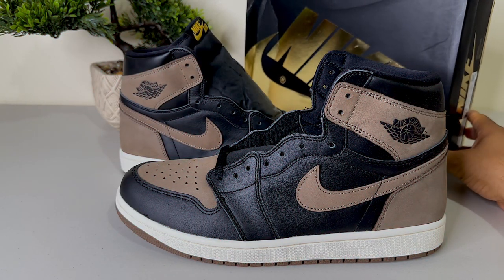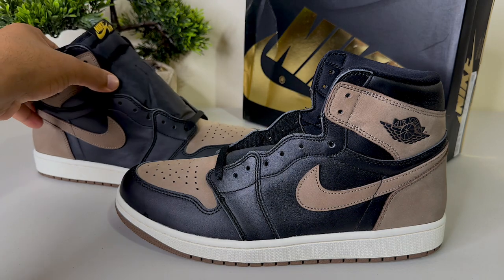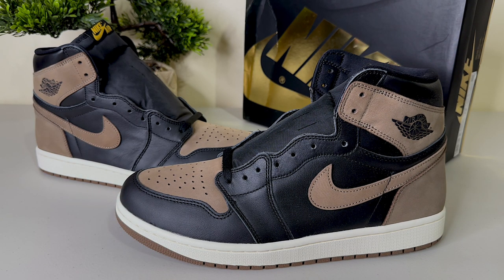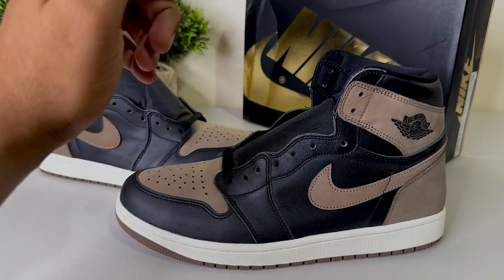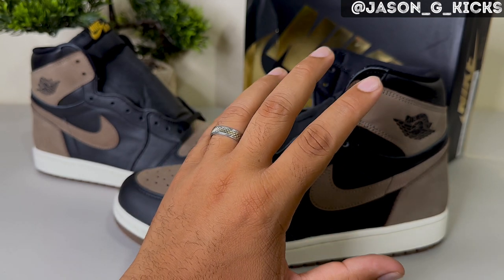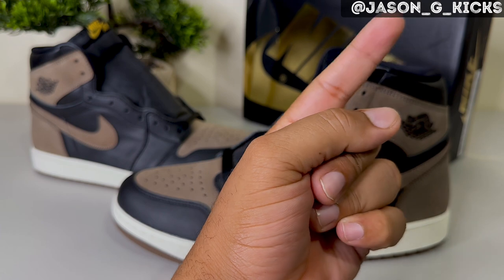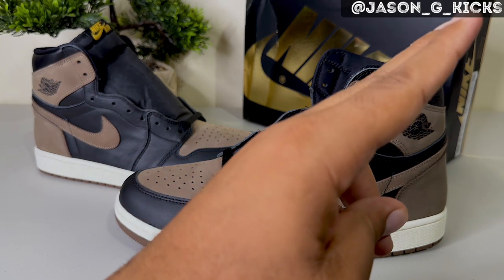In my humble opinion this is my Jordan 1 of the year — but let me know, is this shoe on your radar? This is a UA version and if you want to know where to get these, the information is in the video description. You can also hit me on Instagram at Jason GX, follow me and DM me and I'll be happy to help. Thank you for watching, until the next one, goodbye.